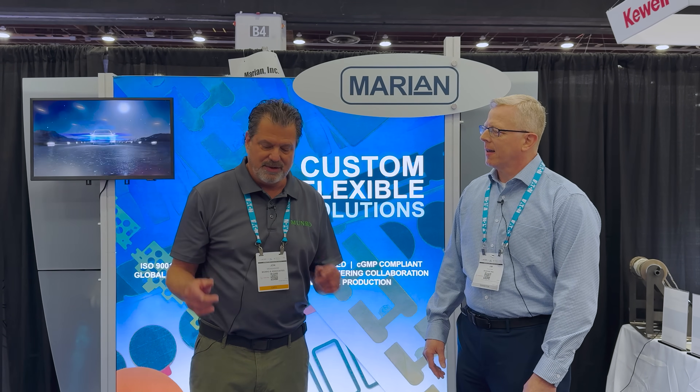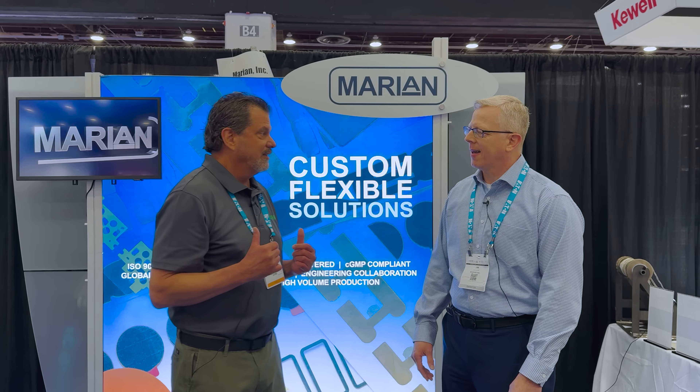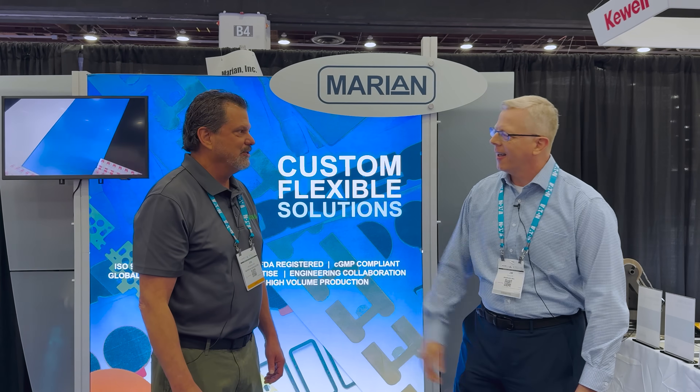Hello everybody, my name is John. I am with Monroe Live. Today we're at the Marion booth at the Detroit Battery Show. I'm with Jim Taylor from Marion. Can you please tell everybody what your role is and all about your company?